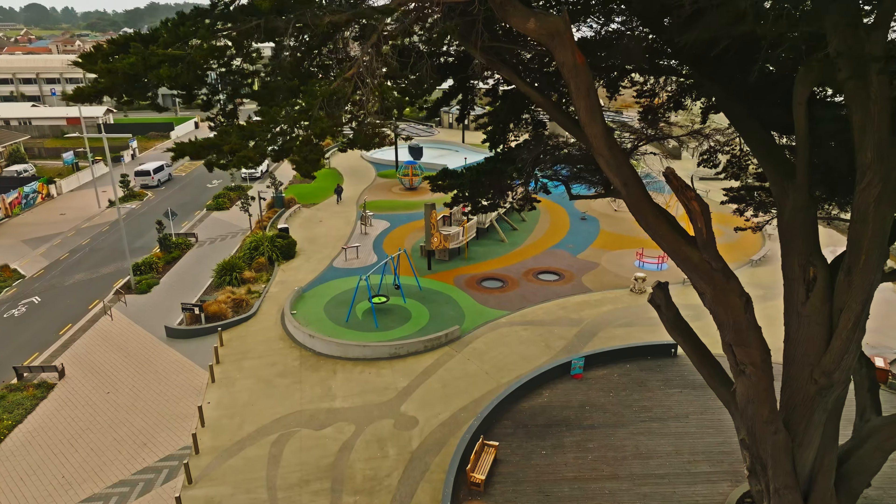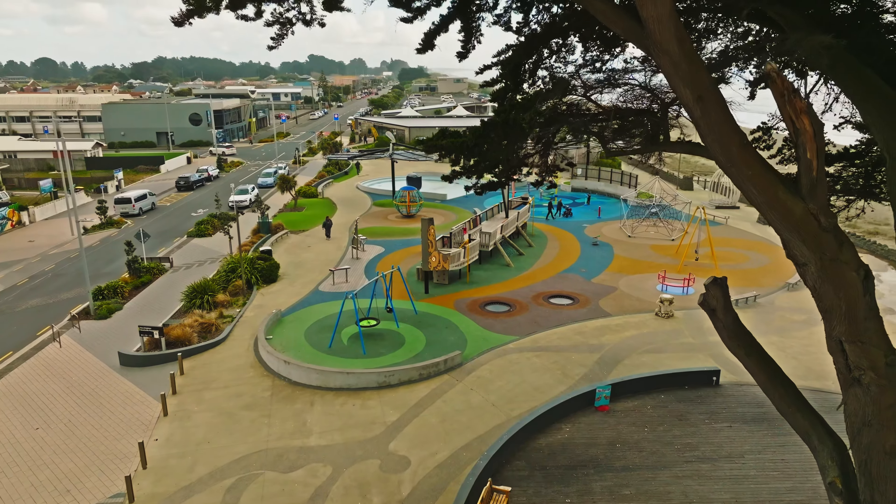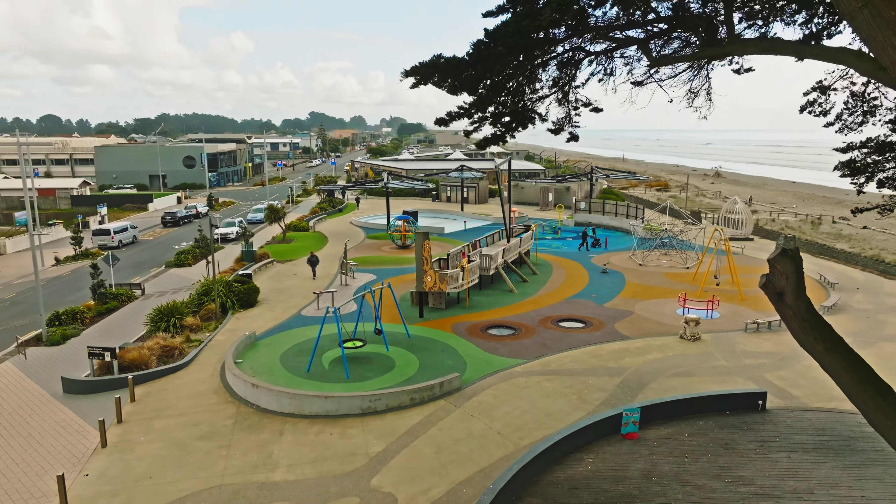Over the years, New Brighton's popularity as a weekend destination waned, but the iconic status of the Whale Pool remained. It was in 2018 that the old playground got a revamp — now there is a whole new playground on the same site, and a new whale pool too.